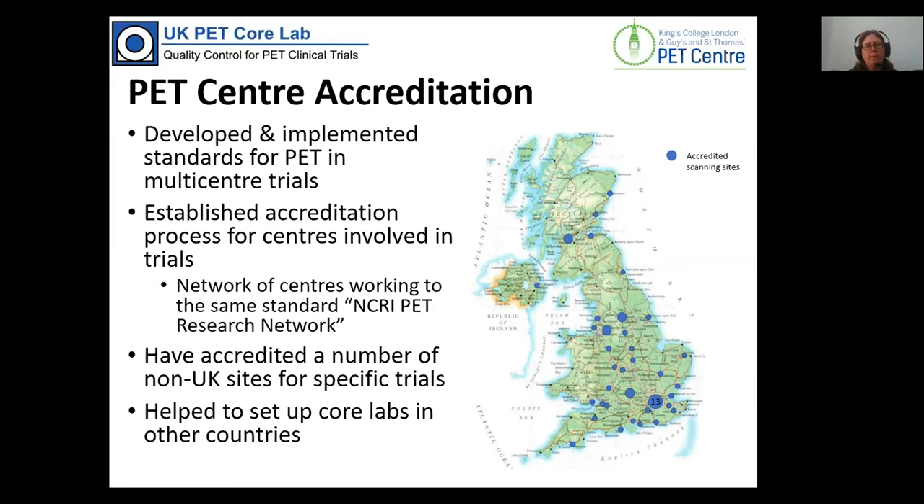Here in the UK we've been accrediting centres for some time, with the idea of setting up a network of PET centres all working to a similar standard agreed along with a panel of PET experts. We've also accredited a number of non-UK centres and helped to set up core labs abroad, most recently working with Australian sites as well as centres all over Europe.